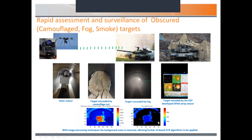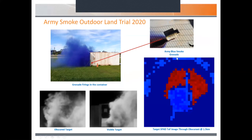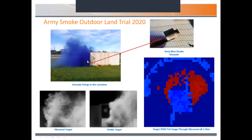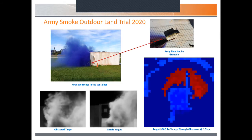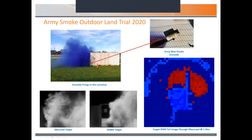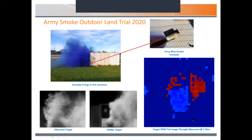From the processed imagery, you can apply various automatic target recognition algorithms to pick out targets of choice. That was all very straightforward to do indoors. The next step was to do this outdoors at our on-site one-and-a-half-kilometre test range. In collaboration with the Army, we got hold of some blue smoke grenades which they fired in a container — using the container to help focus the smoke so it wouldn't disperse too easily in the wind. The SPAD camera could penetrate through the smoke quite easily and pick out the target of interest.